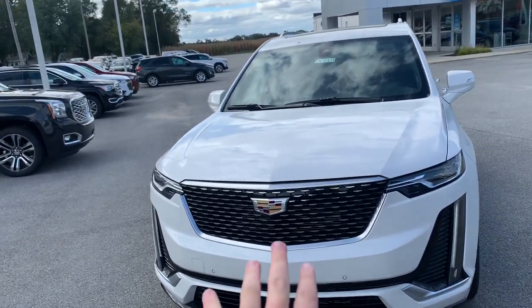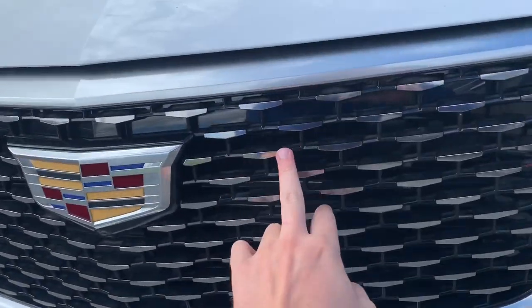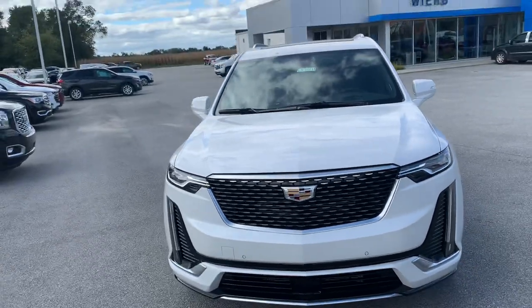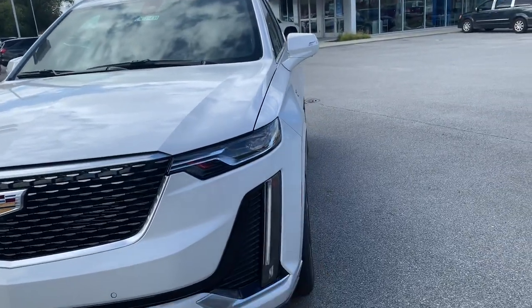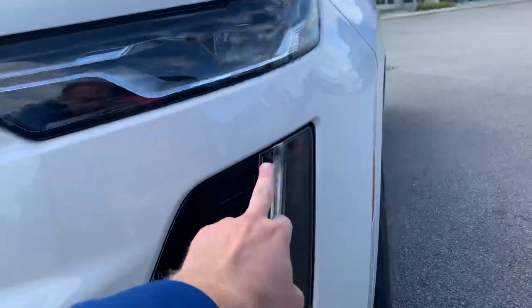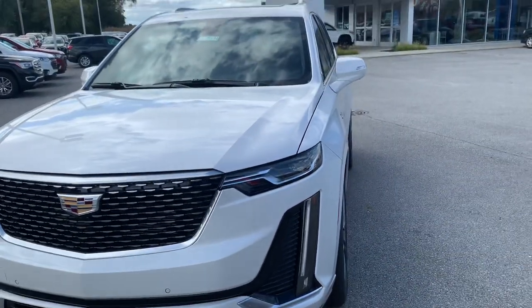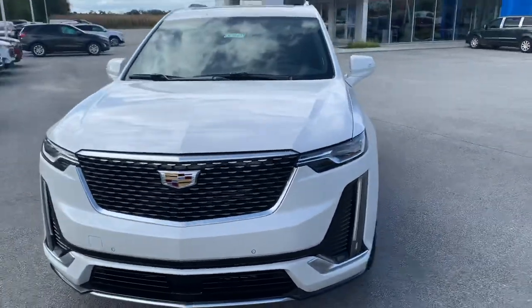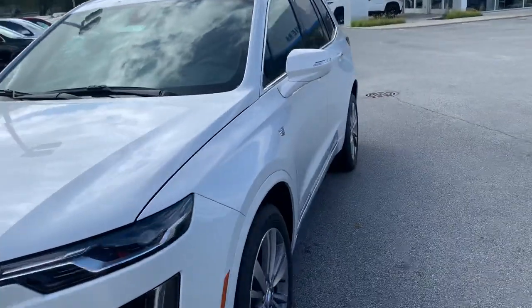We've got our Cadillac grille here in the front. It is the black grille with the polished aluminum accents. Of course you got the new Cadillac emblem, which is real sharp looking. You got the LED daytime running lights built into your headlamp, and then you have a regular fog light stripped down there at the bottom on either side — just a really cool look. I really love the design of the XT6.